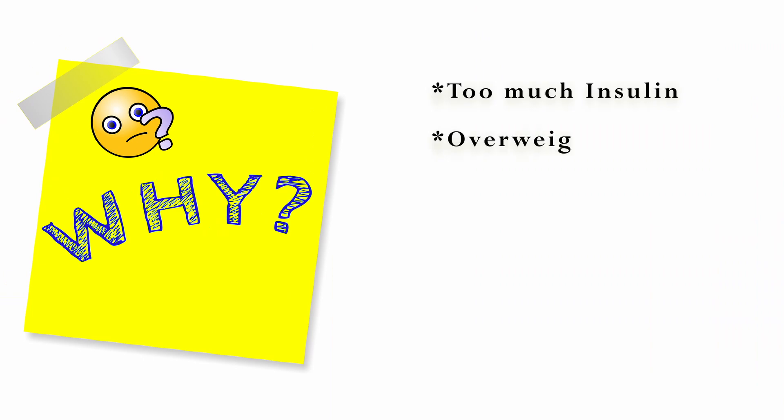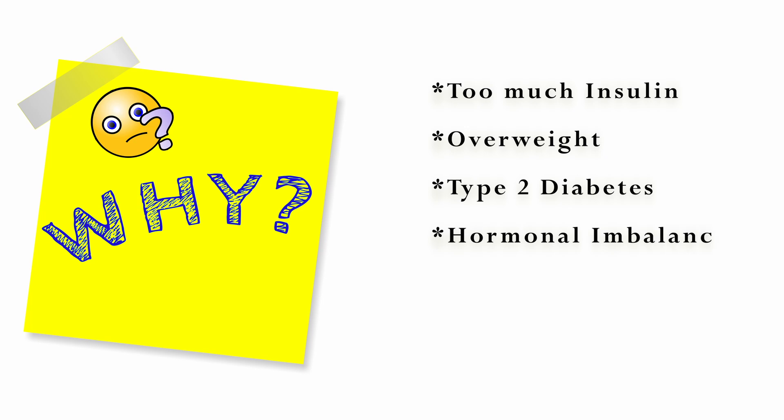Let's call it AN. It typically affects our groin, neck and armpits, and sometimes folds of the body as well. The reason why you get it is mainly due to too much insulin in your blood. Being overweight is another common cause for AN, as are type 2 diabetes, hormonal imbalances, PCOS, or an underactive thyroid. This cream comes really handy because it has those ingredients you need to address AN.